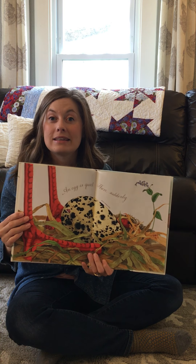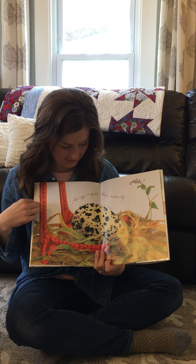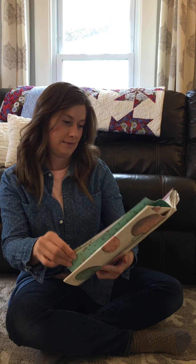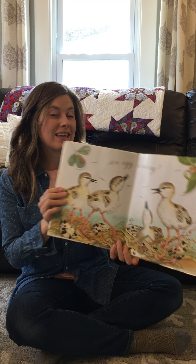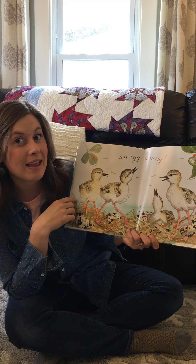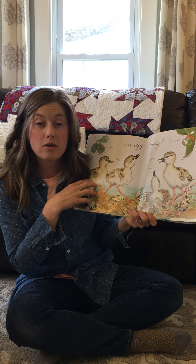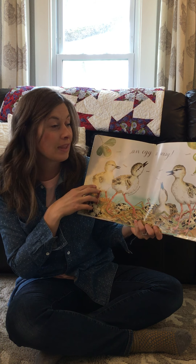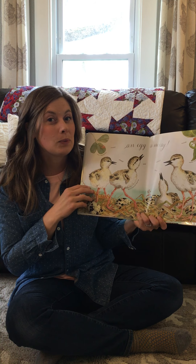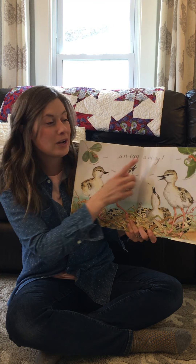An egg is quiet. Now look at this egg — do you see the feet standing next to the egg? An egg is quiet... then suddenly an egg is noisy: crunch crunch, cheep cheep, and peep peep. These eggs have all hatched. Now if you know of any nests around your area, in your yard or in your community at a park, it's always best to keep a good distance from them and let wildlife do their thing. But it would be a good idea to walk by and see if you notice that nest going from being quiet to noisy.